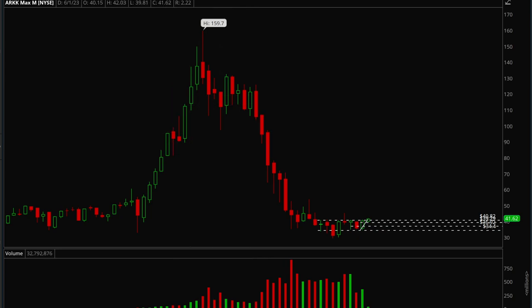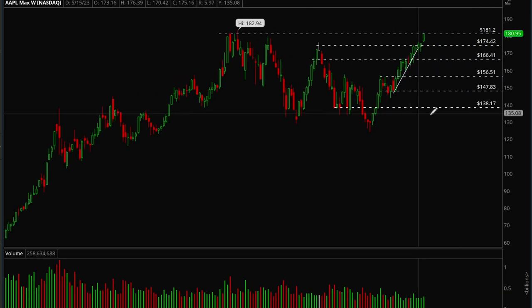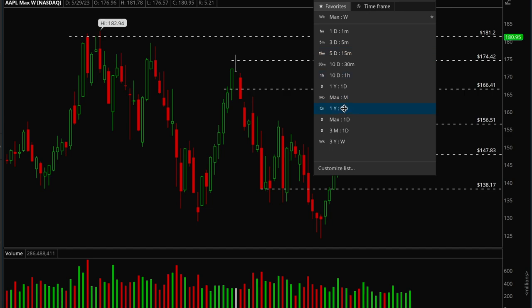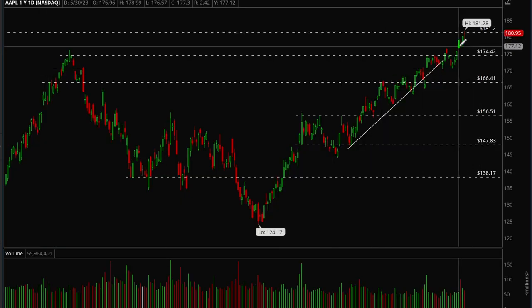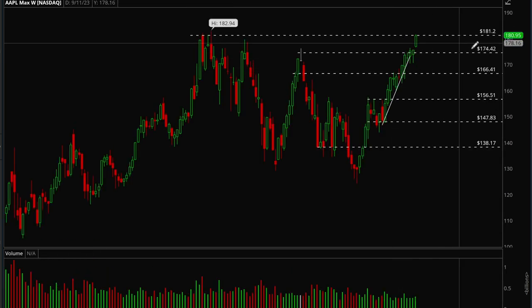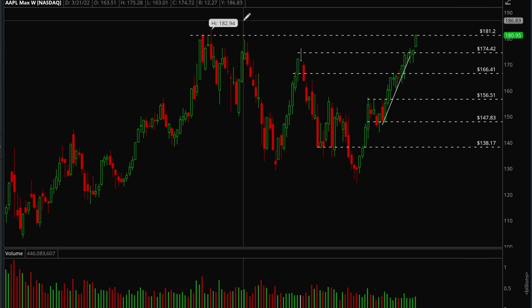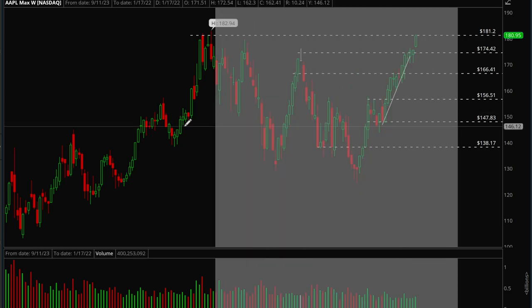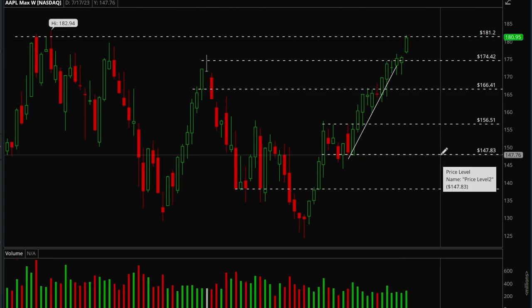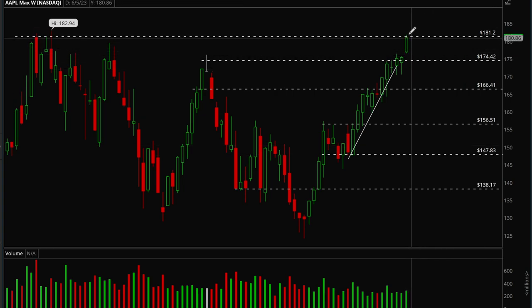Now looking at Apple. Apple is pretty much at all-time highs. We had a strong gap up this week — gapped up Tuesday, consolidated for two days, then on Thursday got a really nice move up, and on Friday hit resistance but still closed strong. We have resistance at the 181 level. If that can get taken out we should see new all-time highs very soon, but Apple is very extended right now. Ideally you want to see some consolidation for the next couple of weeks and maybe a bull flag form.